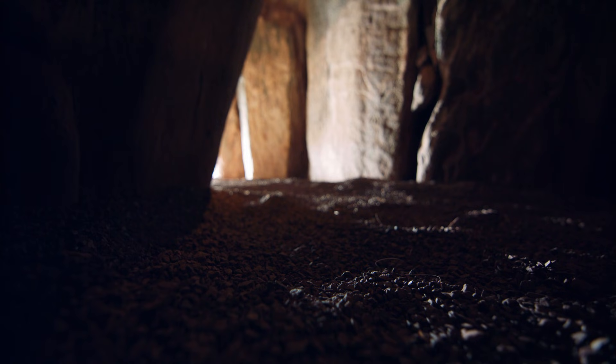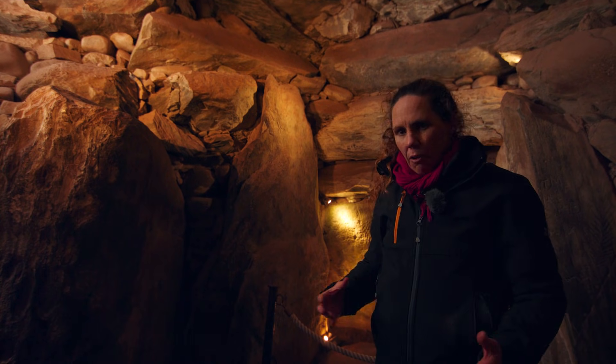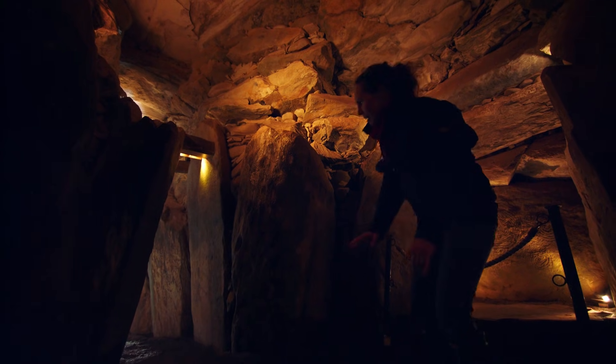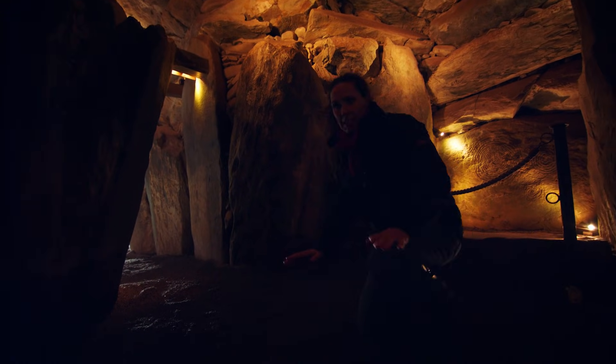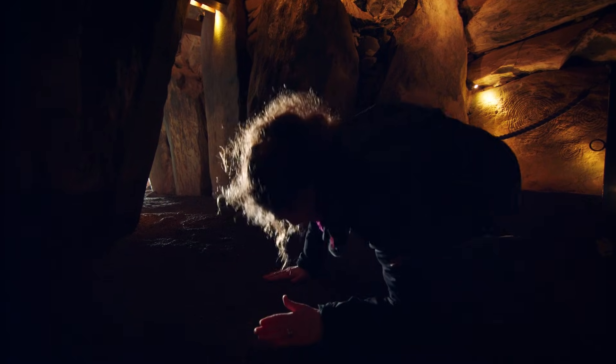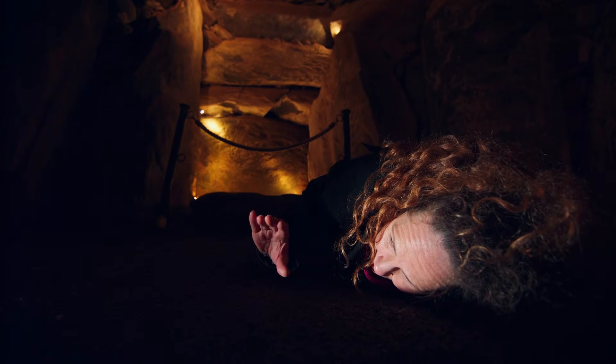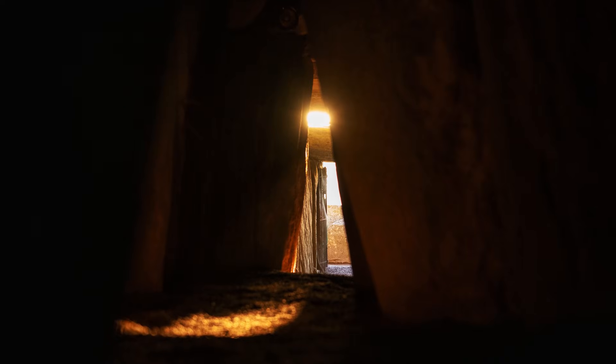What a lot of people don't realise is, as you enter up into the chamber from the passage, you're actually rising all the time. So you actually have to get right down onto the ground — literally right down — and your head has to be flat down. You're almost in that position to see the light shining in from the roof box.